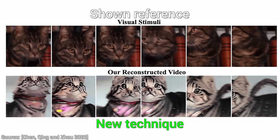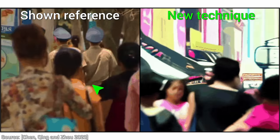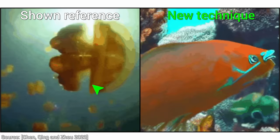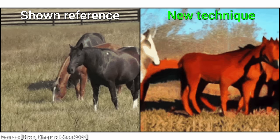And wait, it gets better. It also works for video. That means that we can show these subjects all kinds of videos, and after the brain reading reconstruction, we don't get back exactly what was shown, but the results are so much higher quality than before.